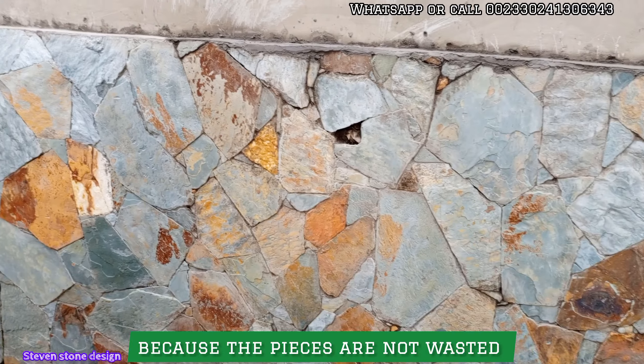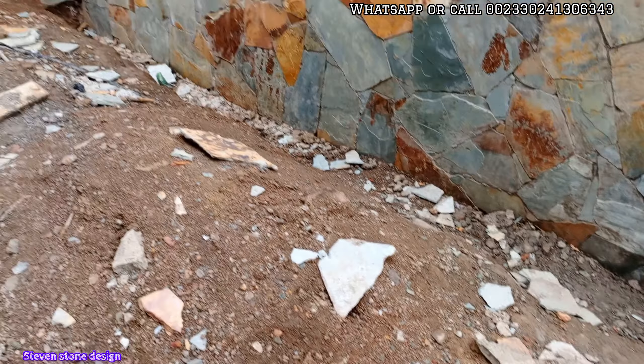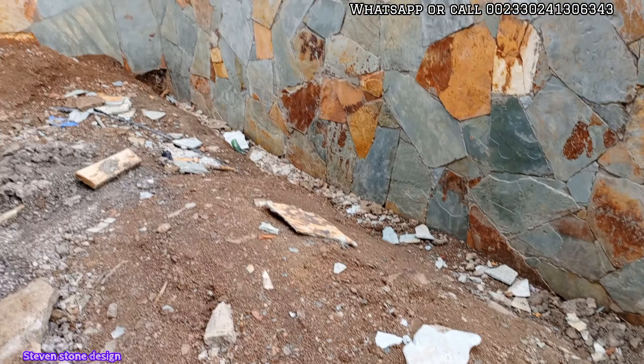The offcut pieces are not wasted. These stones can be used somewhere else in your house. We are gathering all the pieces of stones here so that nothing goes to waste, as you can see.